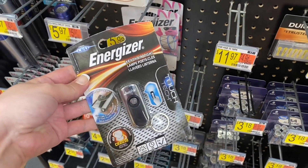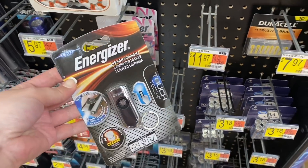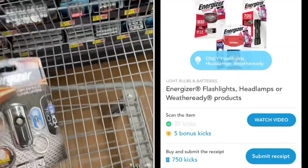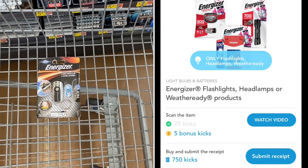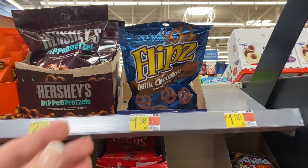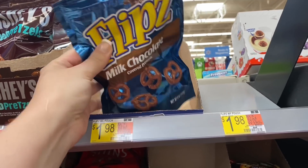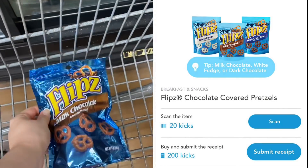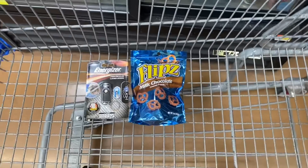Now on to what I grabbed today. Starting off with one of these Energizer keychain flashlights — I've been wanting one of these. They're priced at $5.98. Ibotta is going to give me back $2 and Shopkick is going to give us back 780 kicks, equivalent to $3.12 back, making this only $0.86. I'm also grabbing one of these Flips chocolate covered pretzels up by the checkout, priced at $1.98. Ibotta gives $0.75 back and Shopkick gives 220 kicks equivalent to $0.88 back, making this only $0.35.